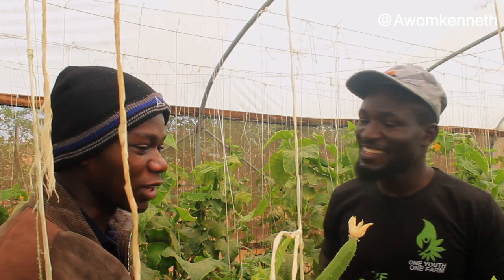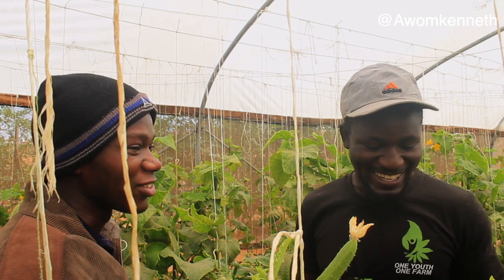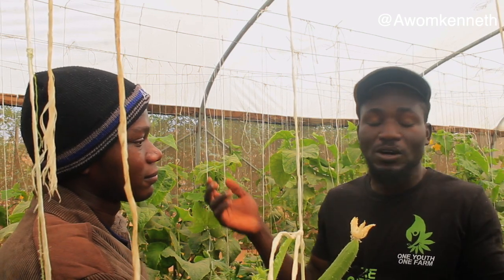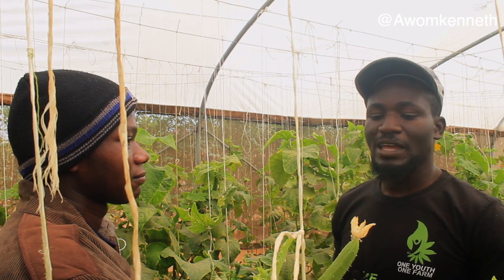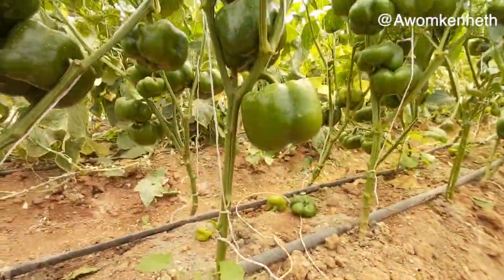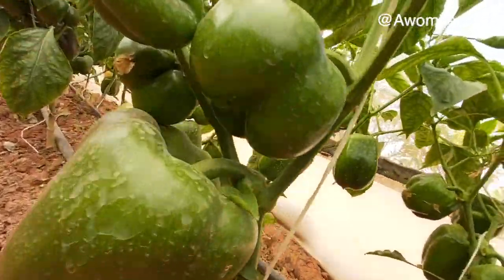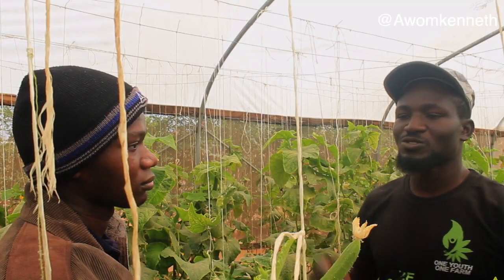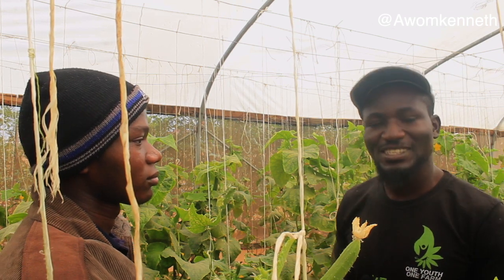How did Greenfeet Farms get started? Everybody has a story — good, bad, or ugly. My story has been a very interesting journey. I was fortunate to be posted to Plateau State for my youth service, and I'm still here. I love Plateau — it's honestly one of the most beautiful places in Nigeria because of the astonishing weather, the awesome vegetation, and the exotic produce, flowers, and veggies you can find here. I'm truly in love with Plateau.